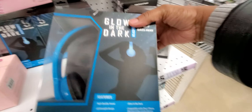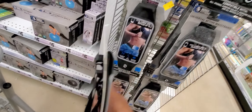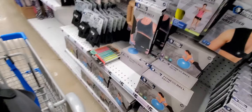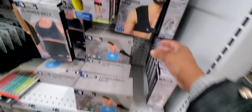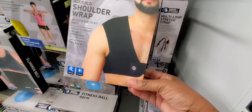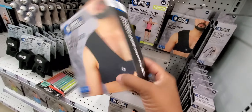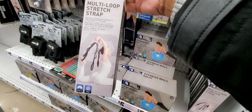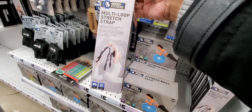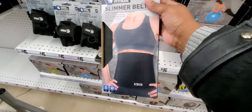Look at this — it's an active waistband where you put your phone and stuff on your waist and carry it around. I'm going to grab this because I need it. I also need a yogurt strap. There's a shoulder strap that includes a gel pack. I'm trying to figure out what it's for — pain relief maybe. I'm going to get this multi-loop scratch strap and put the other one back.